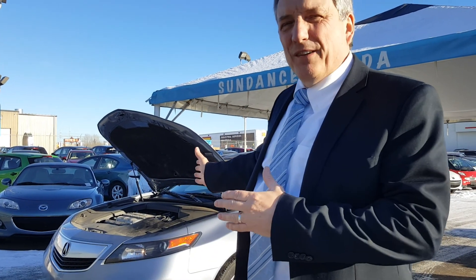Hi Chris, this is Jeremy Ewan from Sundance Mazda. I just wanted to show you a bit around the vehicle. You've made an inquiry about this, so I wanted to give you an idea of what it looks like before you come down to the dealership. Come on around and I'll just show you this.